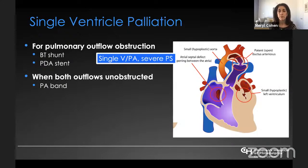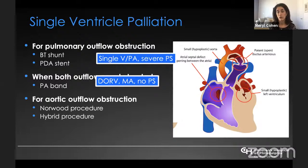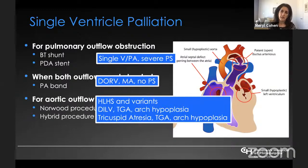You can also have a clinical scenario where both outflows are unobstructed in single ventricle. In that case, a pulmonary artery band might be needed because the physiology is essentially a large VSD. As pulmonary vascular resistance drops, the patient will go into heart failure and potentially develop pulmonary vascular disease. A pathologic example is double outlet right ventricle with mitral atresia without pulmonary or arch obstruction. The most common scenario — where we'll spend most of our time — involves aortic outflow obstruction, including HLHS and its variants, double inlet ventricle with transposition and arch hypoplasia, and tricuspid atresia with transposition and arch hypoplasia, all requiring a Norwood or hybrid procedure.